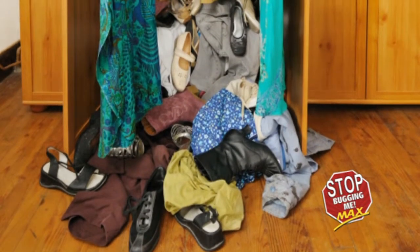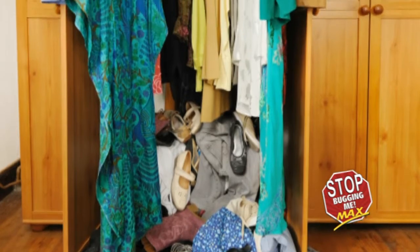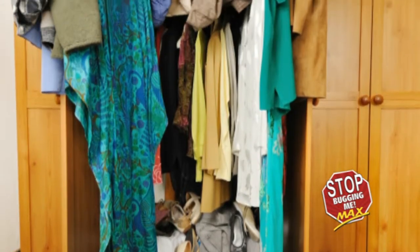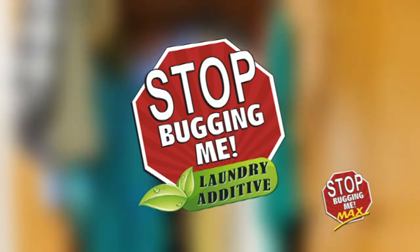First, clean the room of all clutter. Service laundry-safe items. If available, it is advised to service these items with Stop Bugging Me laundry additive.